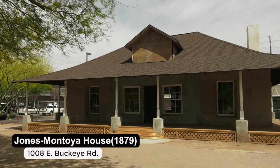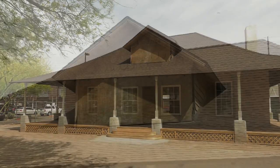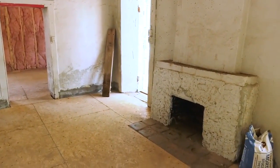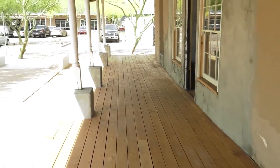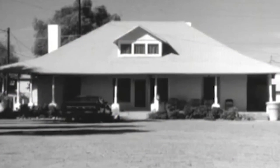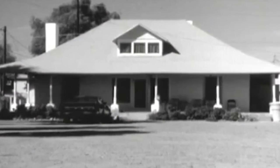The Jones Montoya house was constructed in 1879 and is the oldest known and documented house in the city of Phoenix — making it very special. Built at 10th Street and Buckeye Road, it was identified through a 1991 survey of rural and estate homes throughout the city. The more we researched it, the more we realized how old it was. It was actually two separate buildings; eventually a breezeway connected them, and during the Victorian era the distinctive roof style was added.